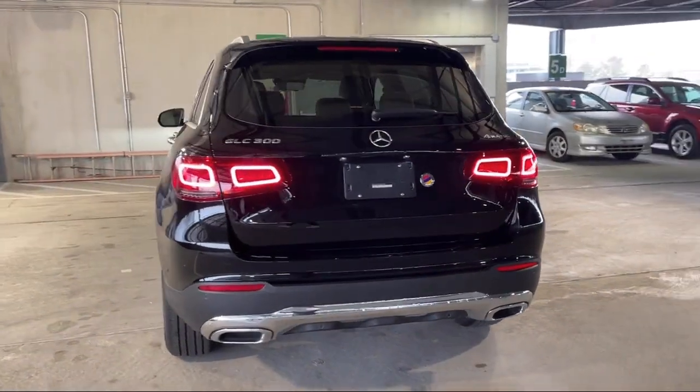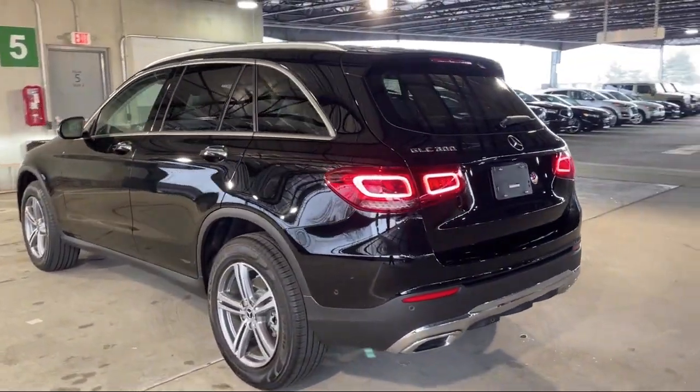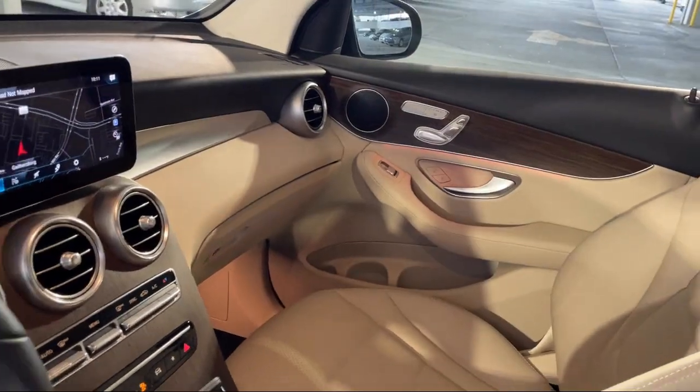Dual front airbags, front overhead console, braking assist, and has less than 5,000 miles on the odometer.